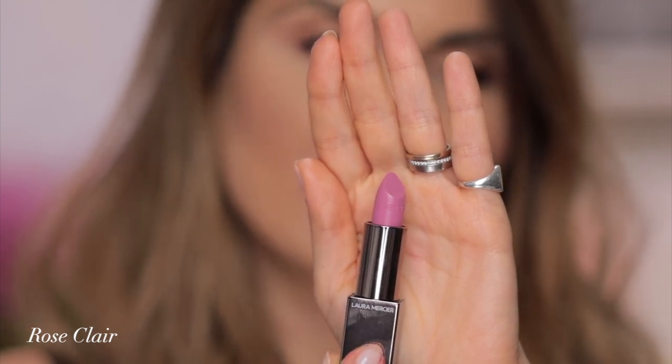We're now talking about Rose Clair. This is a very cool toned pink, a color that I dislike a lot on myself — a little Barbie moment. Who would look good with this? Very fair skin tone with cool undertone, actually. And of course you need to like this color. Rose Clair.